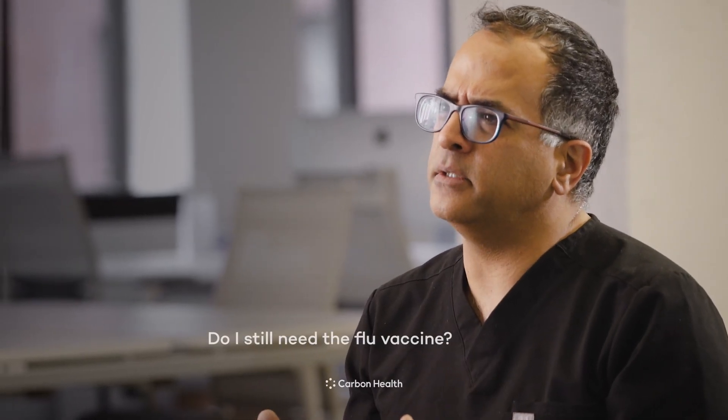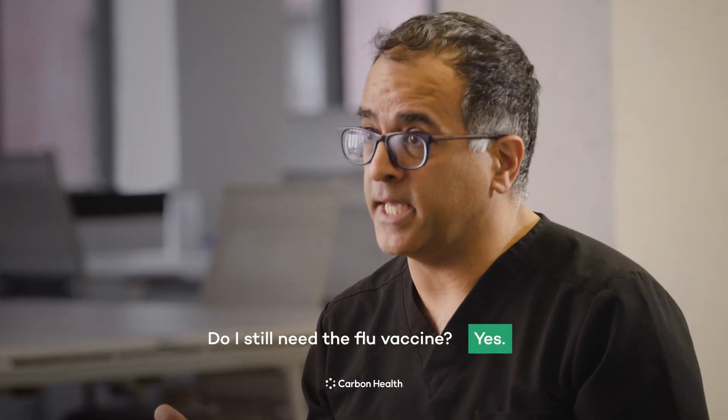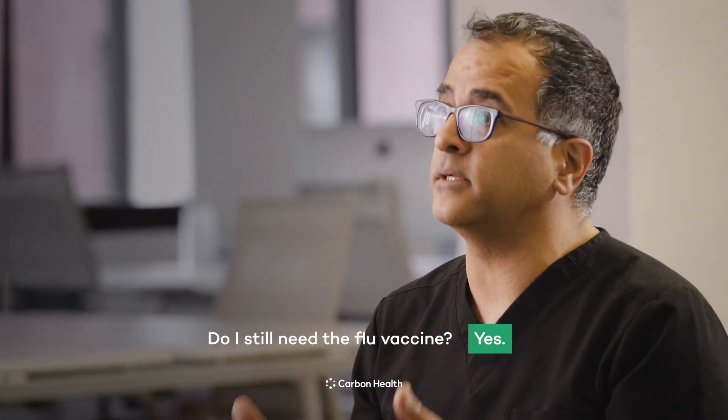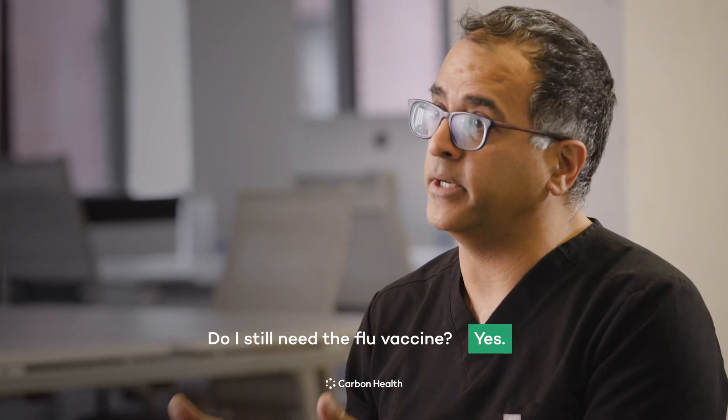So if I get the COVID-19 vaccine this year, do I still need to be vaccinated for the flu? The answer is absolutely yes. The COVID-19 vaccine is obviously not effective against preventing the flu, and flu still exists and still causes severe symptoms and morbidity and mortality. It's really important that we protect ourselves from all fronts from these pathogens that we know are circulating around the community.